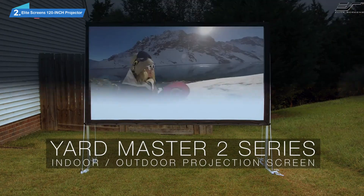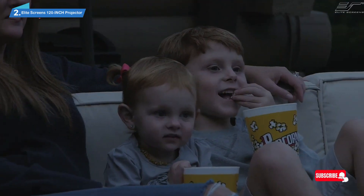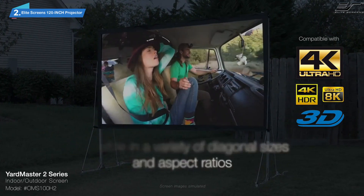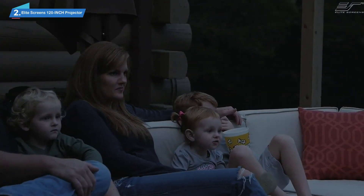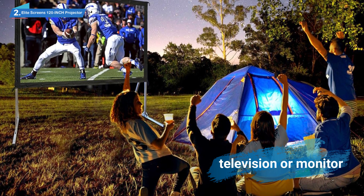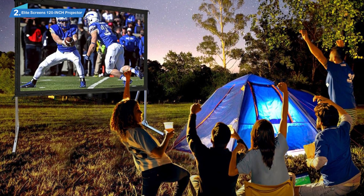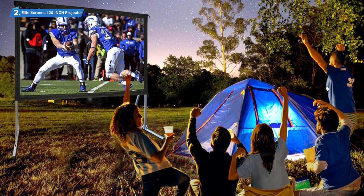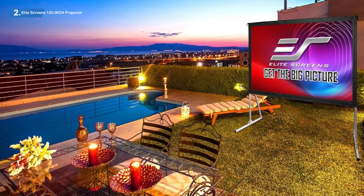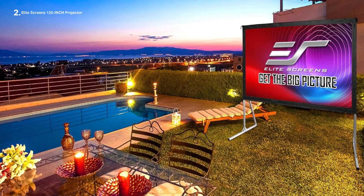A big issue that tends to plague projector screens, especially those made for outdoor use, is that they require maintenance from time to time — whether it's the formation of wrinkles or just getting dirty. With this outdoor projector screen from Elite Screens, maintenance is about as easy as it gets. The screen is made of the patented Cine White material, known for its strong durability and ability to resist wrinkling, helping to prevent excess maintenance. On top of that, this material is very easy to wash.